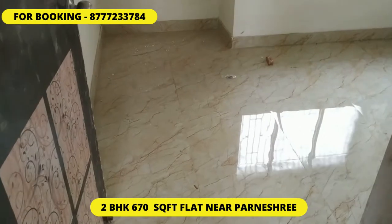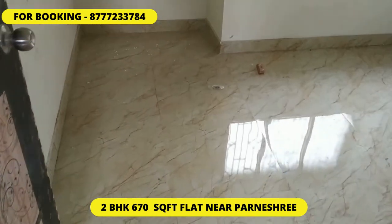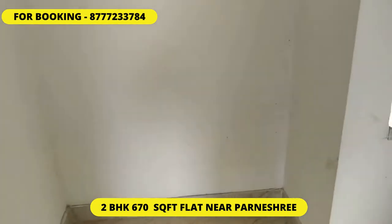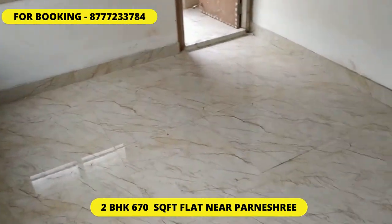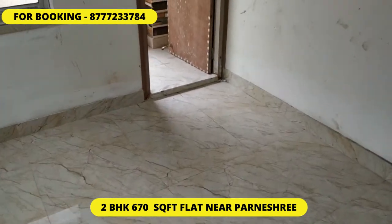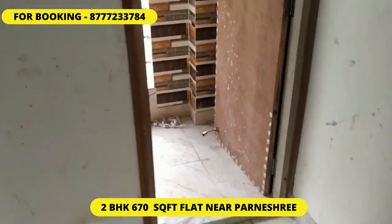Now we enter the bedroom section. You can see it's having a cupboard, and this is the 10 by 10 layout — you can see the bedroom layout. Now we move towards the balcony.